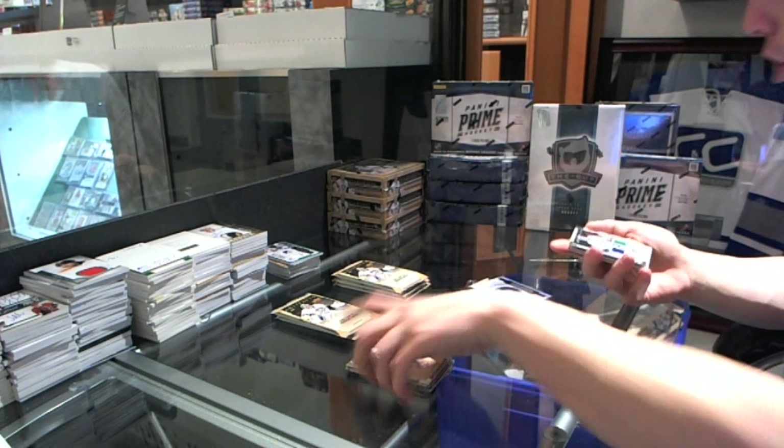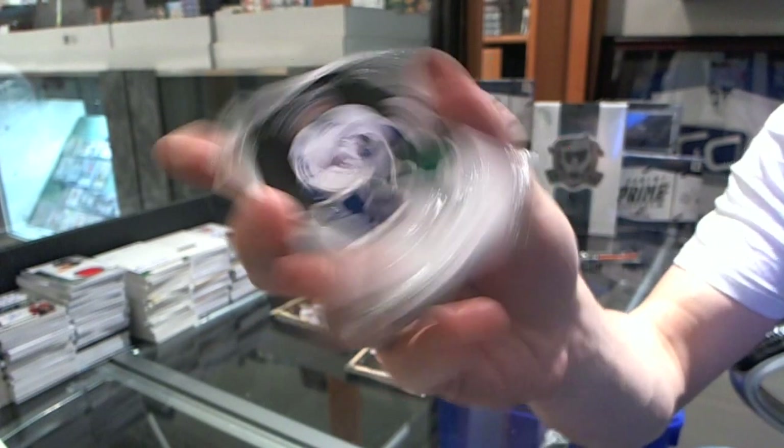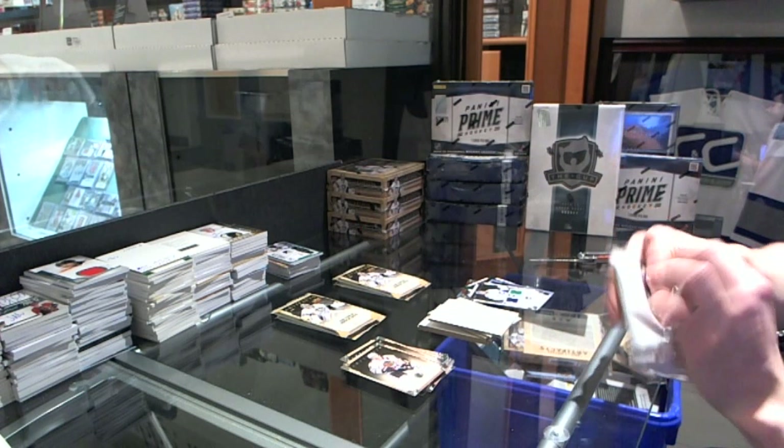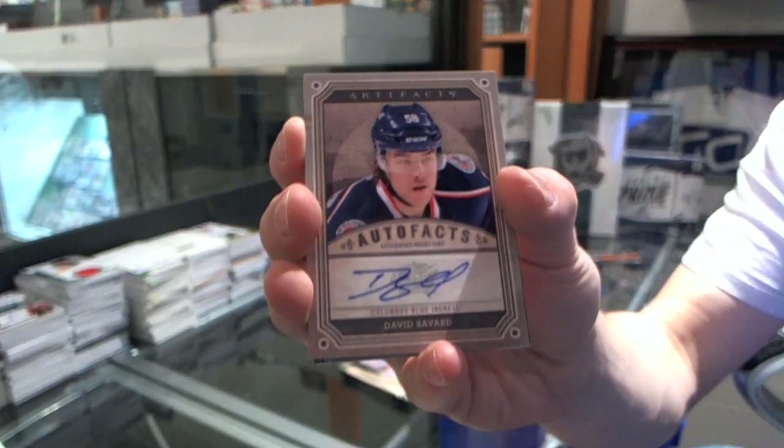We've got a dual jersey, number 125, for the Vancouver Canucks, Corey Schneider. We've got an Autofax for the Columbus Blue Jackets, David Savard.